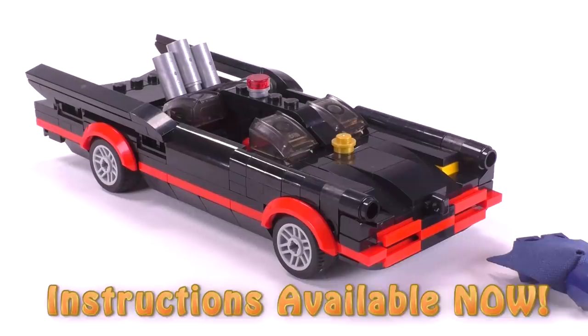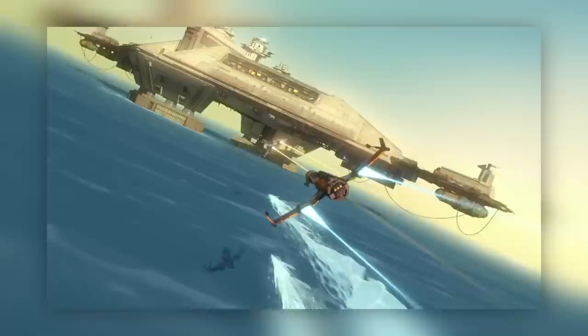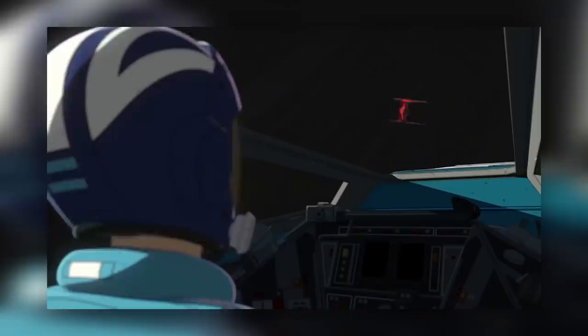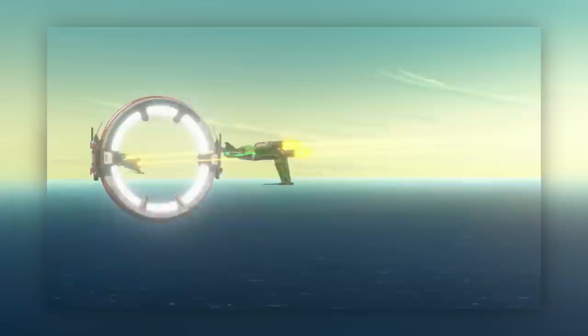Without further ado, let's jump into the very first build. We have a micro or midi scale Fireball — the Fireball from Star Wars Resistance, that new animated, somewhat Japanese anime-looking TV show. I just like seeing that builders are already starting to create ships out of LEGO. There are a bunch of new fighters and I haven't actually watched it yet, so part of this is showing off a cool build — but let me know in the comments if the show is worth watching.